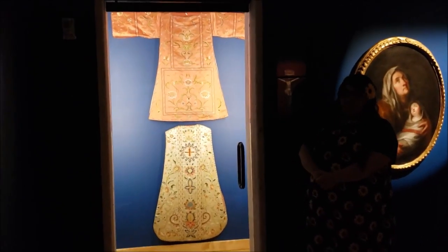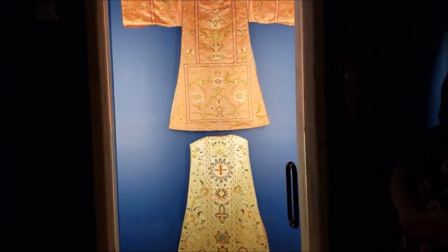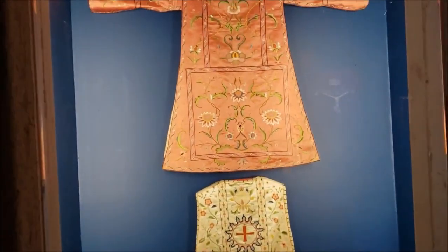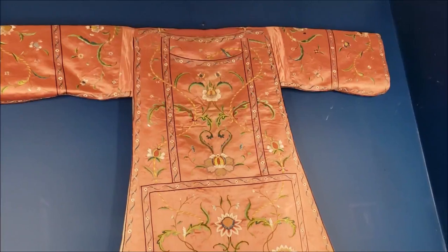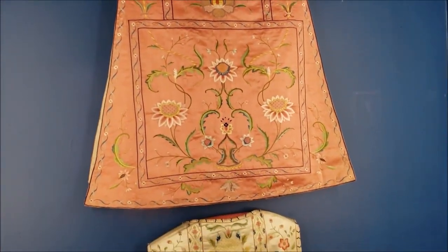In addition to gorgeous painting, silver work, and sculpture, you can also see fabric and textile work in this gallery. These are religious vestments from the School of Mexico, so these would have been produced in Mexico after the arrival of the Spanish, showing influences from different parts of the world.